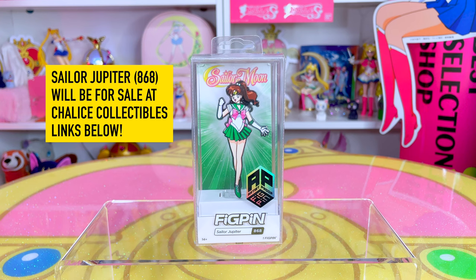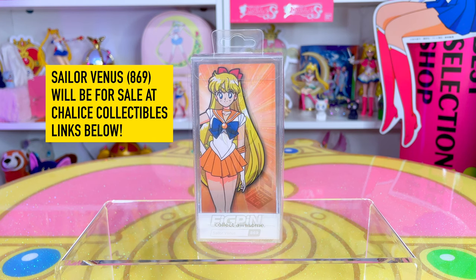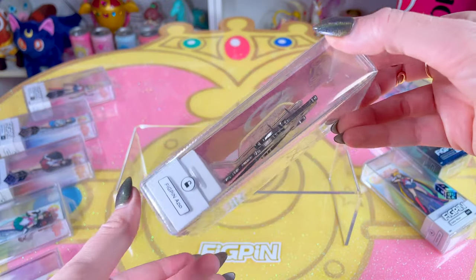Sailor Jupiter #868 is again a Chalice Collectibles exclusive. Last but not least, Sailor Venus — also known as Sailor V — #869 will also be sold at Chalice Collectibles dot com as an exclusive.